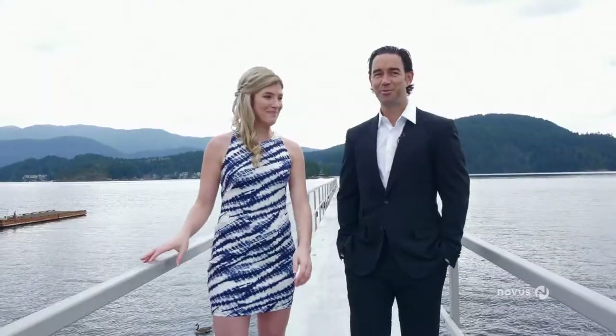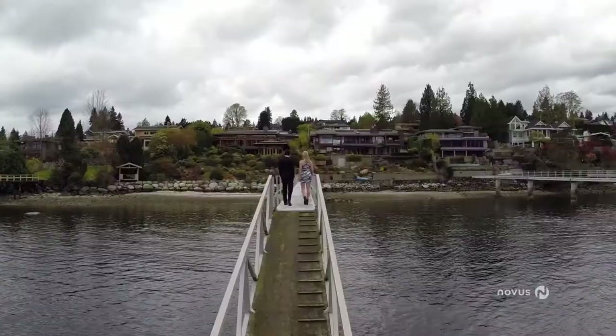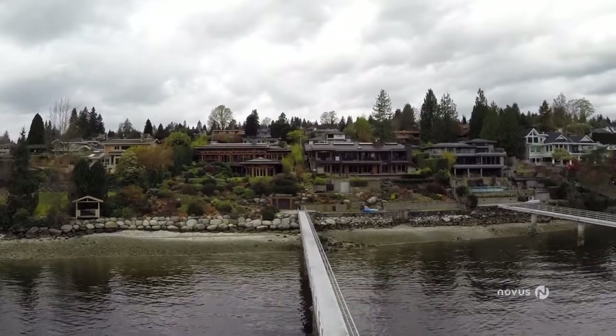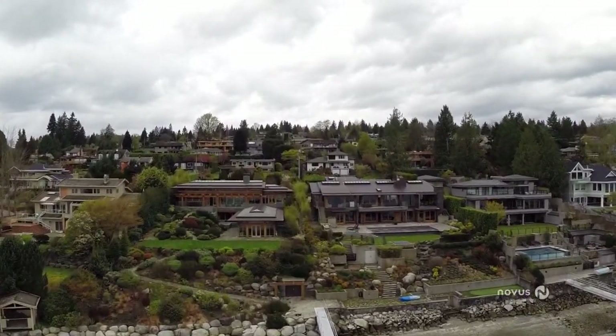Meet Jason Soprovich, realtor extraordinaire. He's the selling force behind some of the most impressive properties around Vancouver. He might be used to $13 million homes, but coming from under 600 square feet, I am not.